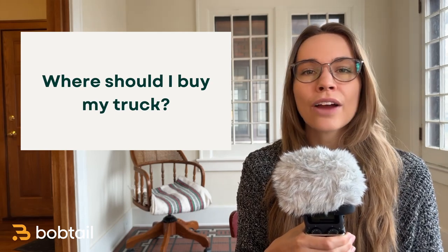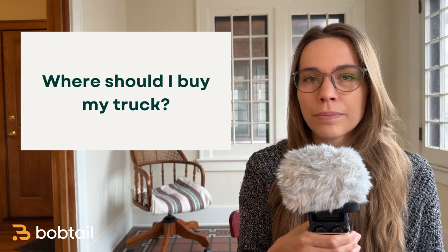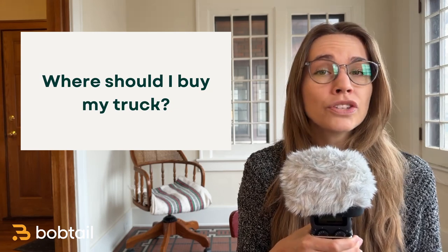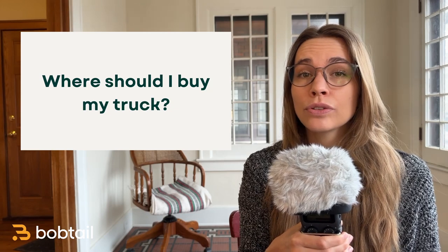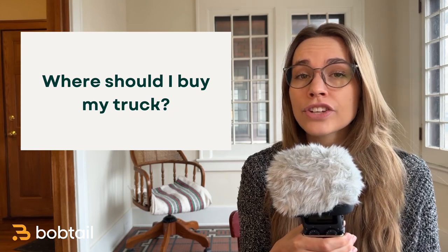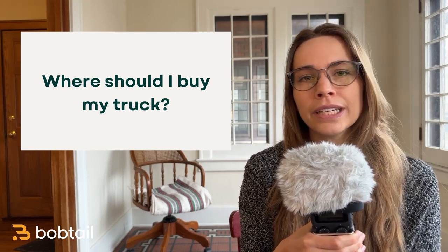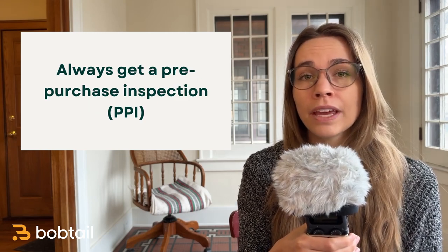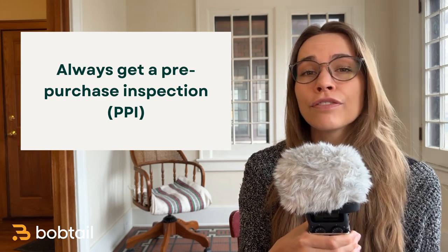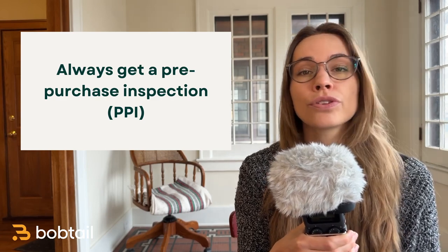Once you know what type of truck you're going to buy, you have to figure out where you're going to buy it. Your best bet is to establish a working relationship with a local dealership. When you're buying your first truck, you probably don't have a lot of money, but you do have something even more valuable — and that's time. Once you become an active business owner, you won't have as much time to build relationships and shop around. So take advantage of the time you have now to visit local dealerships, meet the people, and see what they have to offer. Buying from private sellers can also be an option, but be very wary of deals you see online and always get a pre-purchase inspection. If someone won't let you do a pre-purchase inspection, do not buy that truck. And if you find a great deal on a truck that's far away, you can always ask for a video call to see the truck before you make a decision.